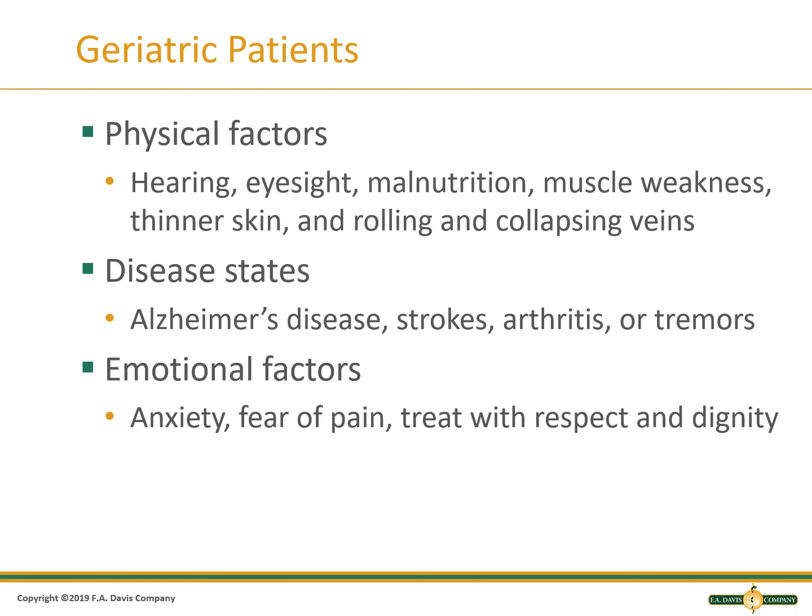There are many factors that can make the geriatric patient more difficult to collect from. Physical factors include hearing, eyesight, malnutrition, muscle weakness, thin skin, and rolling or collapsing veins. Disease states that can affect collection include Alzheimer's, strokes, arthritis, or tremors. Anxiety and fear can affect any age. Always be kind, respectful, and treat patients with dignity.